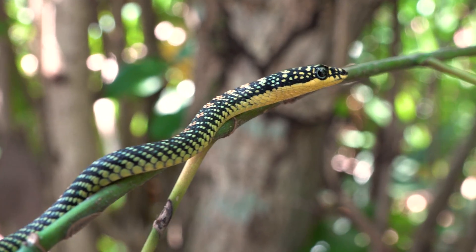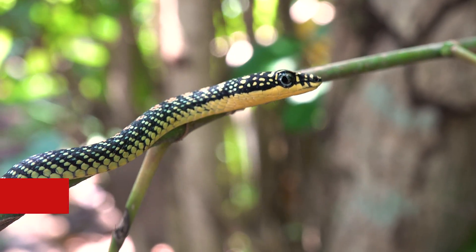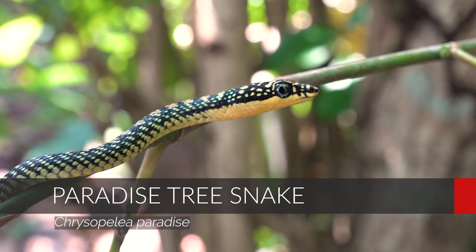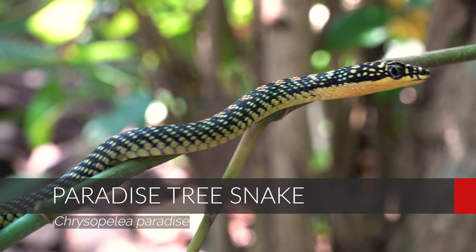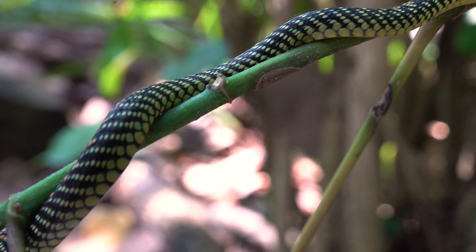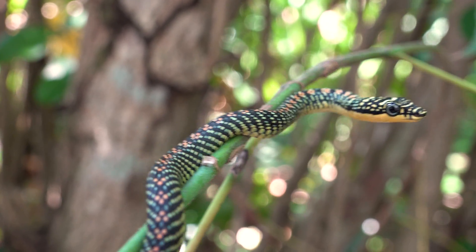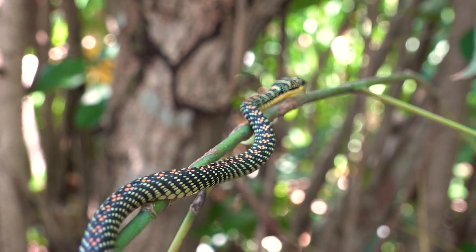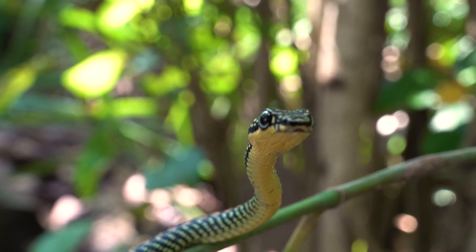Well, that didn't take long. I just found my first snake of the trip. It's not a Wagler's Pit Viper, but it is every bit as cool. This is a paradise tree snake, sometimes referred to as a flying snake, and it was on my top ten list of snakes I wanted to find on this trip. Look at the kaleidoscope of colors with those triple red spots on the top of the back. It's got a perfect arrangement of black and yellow flecks. What a stunningly beautiful snake.